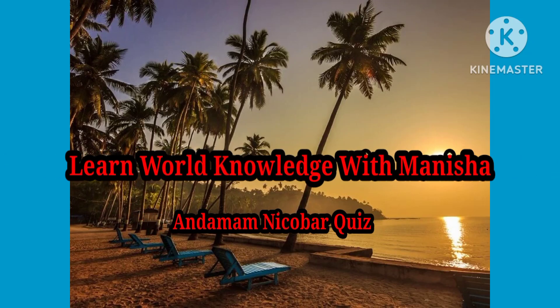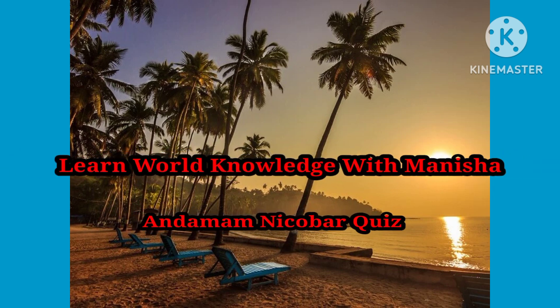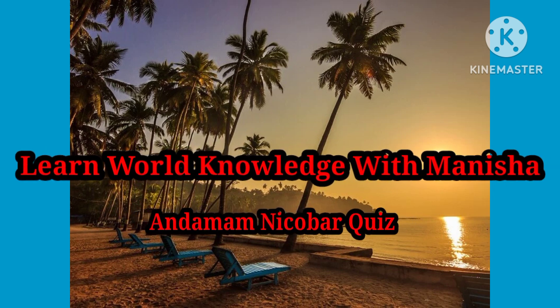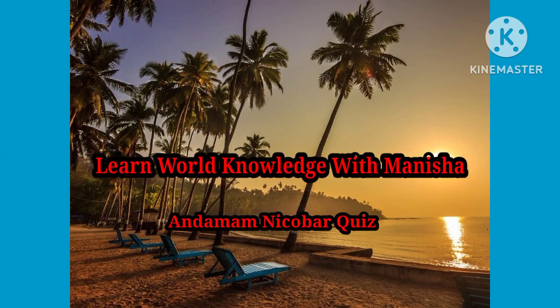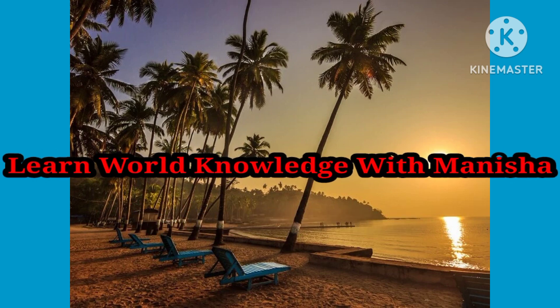Hello friends, here is Manisha Tripathi. My channel is Learn by Knowledge with Manisha. In this video, we are going to discuss some questions related to the Andaman and Nicobar quiz. So, without wasting time, first subscribe to my channel and let's start the quiz.